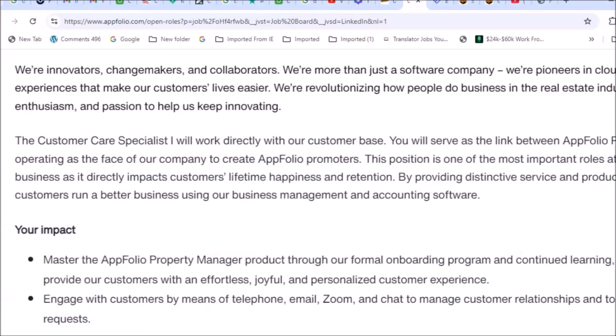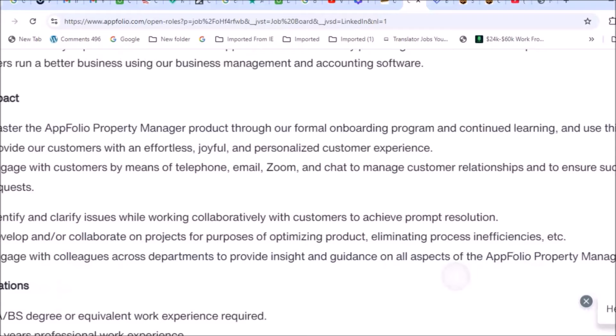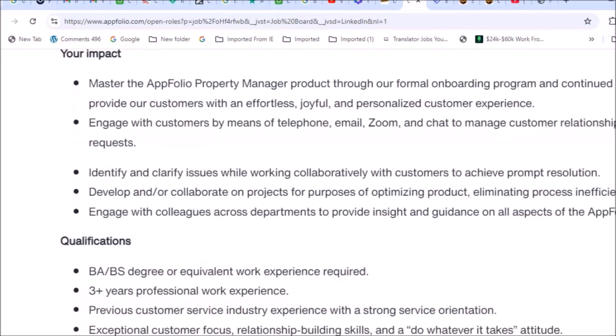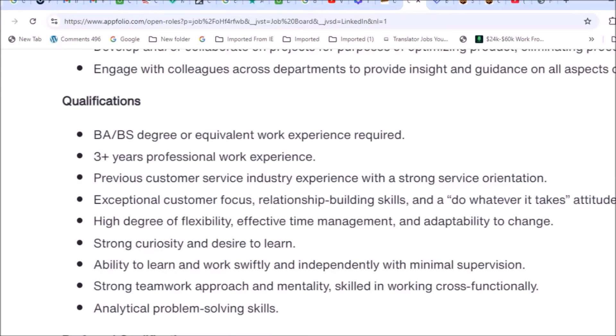Your duties include mastering the AppFolio property manager product through their formal onboarding program and continuing learning. You'll engage with customers by means of telephone, email, Zoom, and chat. You'll identify and clarify issues while working collaboratively with customers to achieve prompt resolution, and develop or collaborate on projects while engaging colleagues across departments to provide insights and guidance.